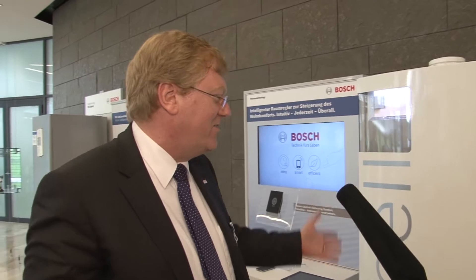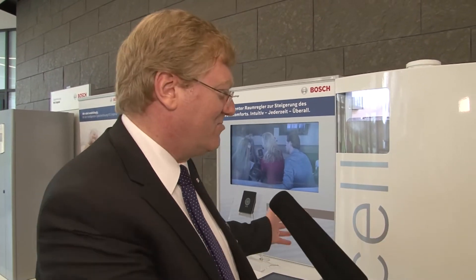The only things you need to connect to it are the gas, plus the electrical wiring, plus your tubes for the heating. And that's it — that's your small power station for the house of the future.